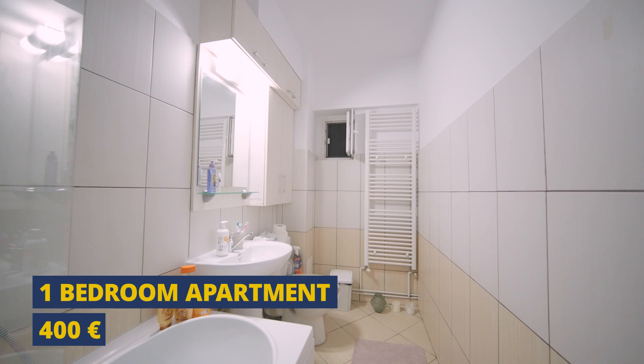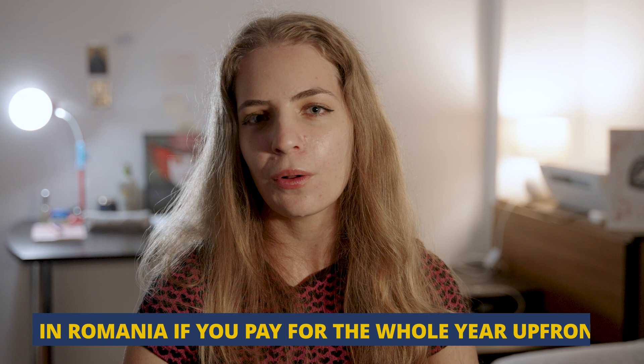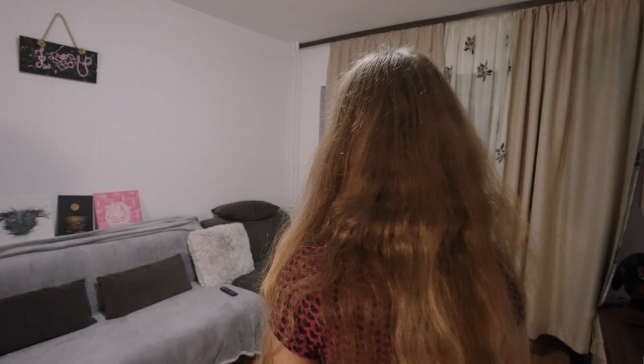Here I pay 350 euros due to the fact that I pay for a whole year. In Romania, there is this thing with guarantee that if you pay for a whole year up front, you have a lower price. Also, I'm not located in the center — I'm about 1.5 kilometers from the university, which takes approximately 15 minutes to walk.